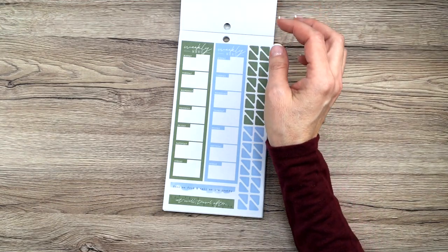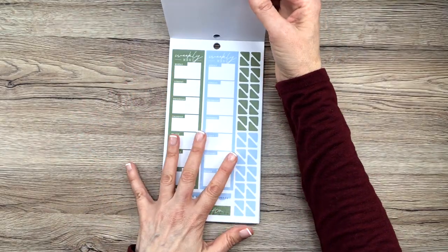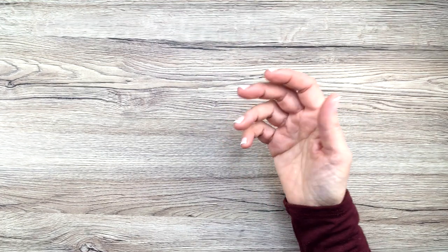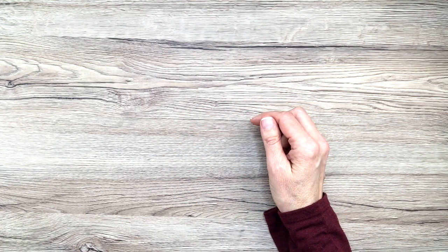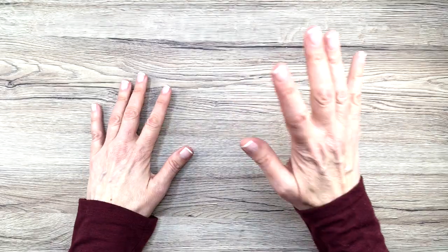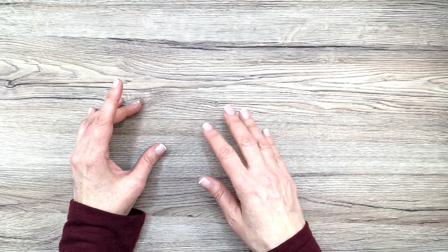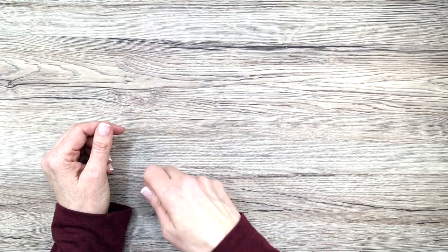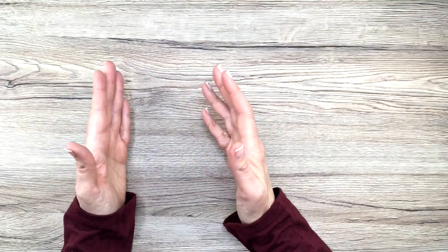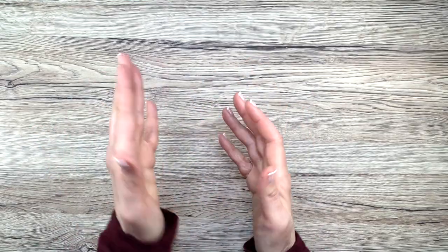Another idea would be to track chores. I couldn't find a specific sidebar sticker for chores, but I'm sure there is one. You could track chores in your sidebar — one for each day or multiple things for each day. Errands is another one — you could track the errands you have to make that week. You can also track a grocery list or things to buy. It's really easy to just jot down on the sidebar the things you need at the store, especially if you use a classic size that you carry around.